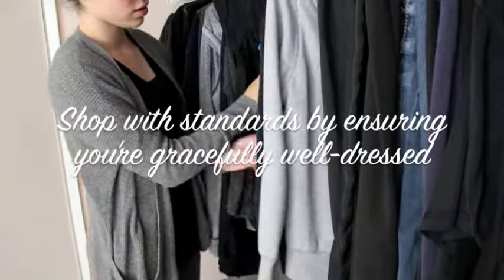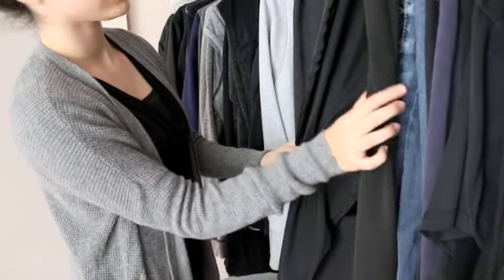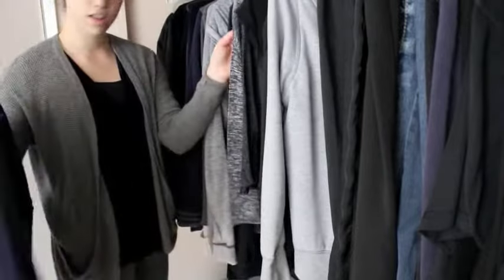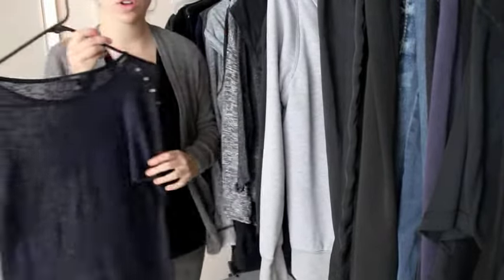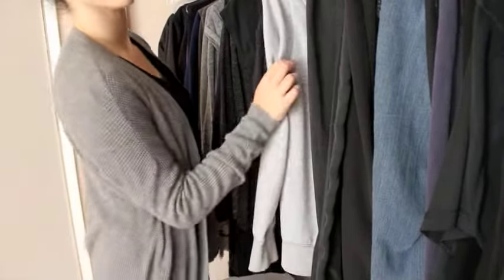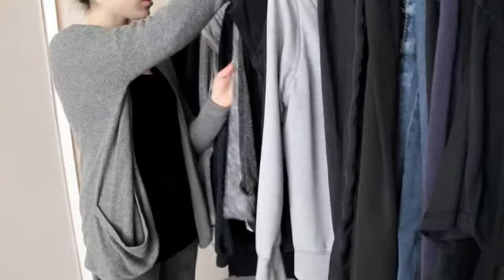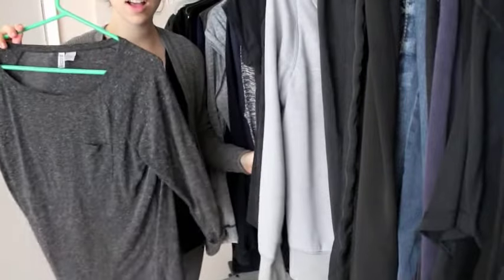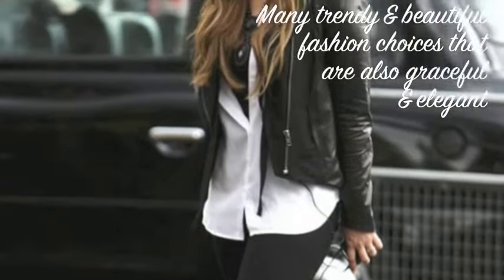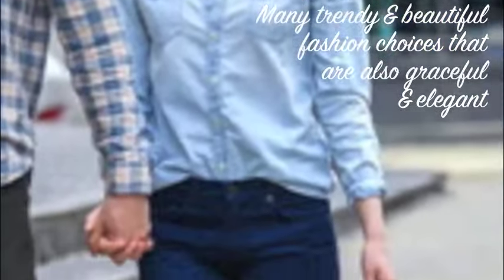By following these tips to add charm and elegance to your wardrobe, you can shop with standards by ensuring you're gracefully well dressed, and you will feel confident in your mind and heart that you're happy and comfortable with your style. It may seem like a lot to remember, but once you get these tips, you can use your style to express your individuality and shop until you drop. The standards don't change — just the styles and trends — and you'll find it easy to dress fashionably and maintain self-virtue and respect through a graceful wardrobe. There are so many choices that are trendy and also graceful and elegant at the same time.